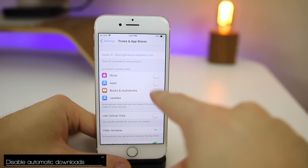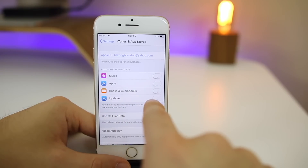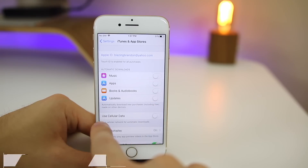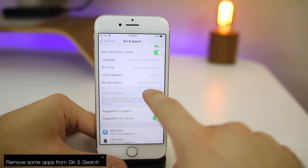Go back and then go down to iTunes and App Store. You want to make sure Automatic Downloads is completely disabled for all four options. The only one I'd even consider is updates for applications, but I personally like to update apps when I want to. Also make sure Use Cellular Data is completely disabled at all times.